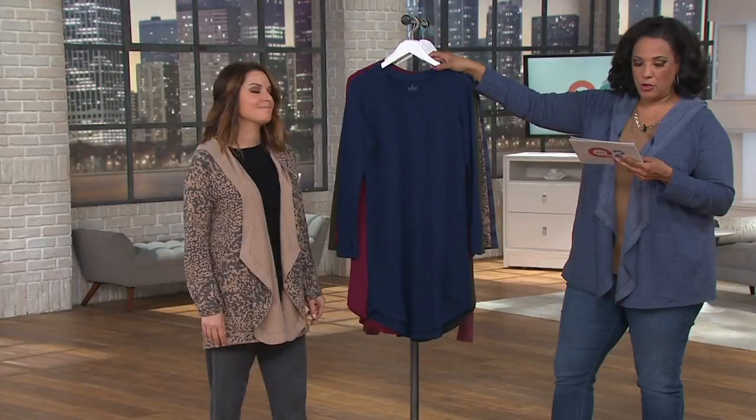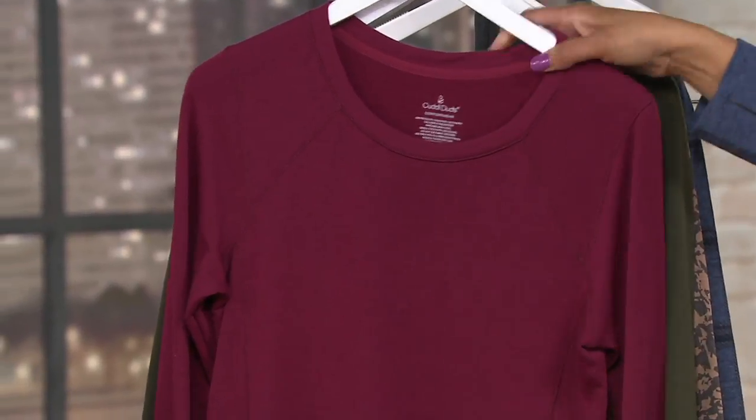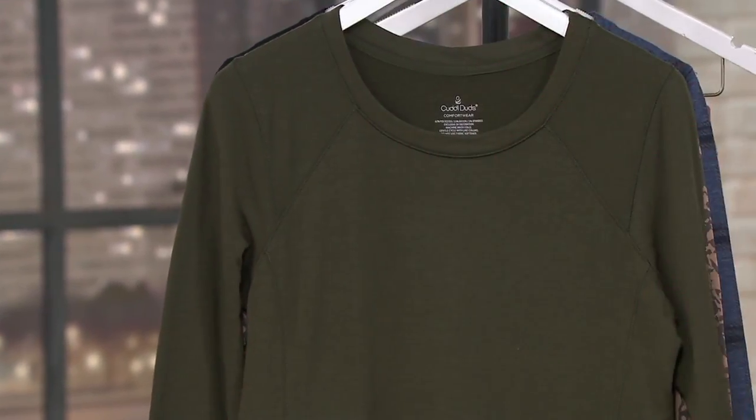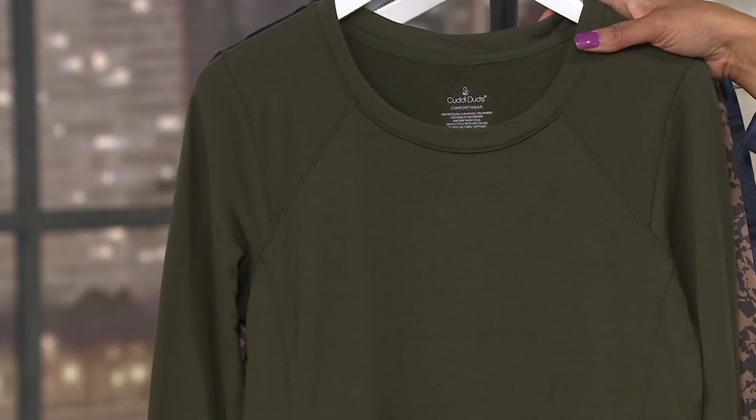It becomes really what you want it to be for your casual lifestyle. So here are the colors. We have navy — it's a good navy. We have it for you in cranberry. Here's cypress green, brand new color for us this season, a couple weeks old.